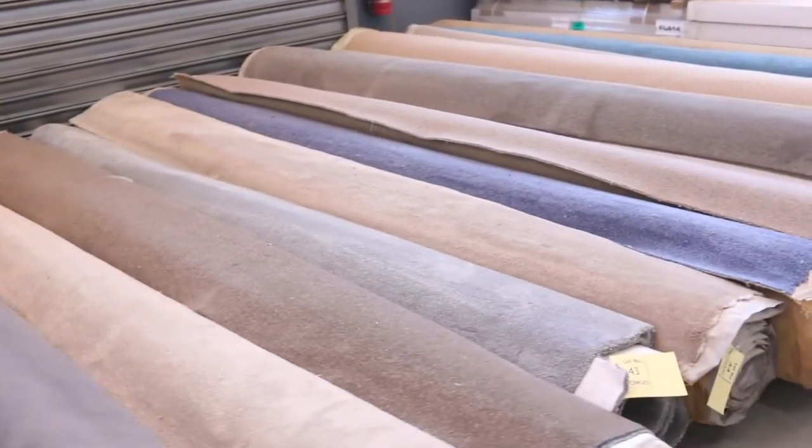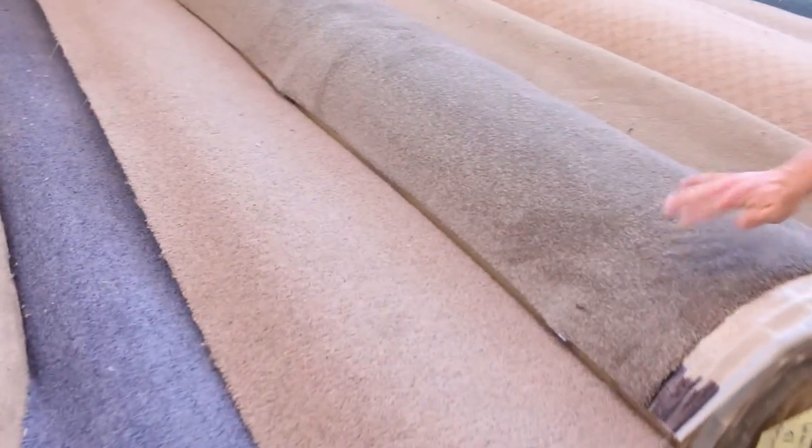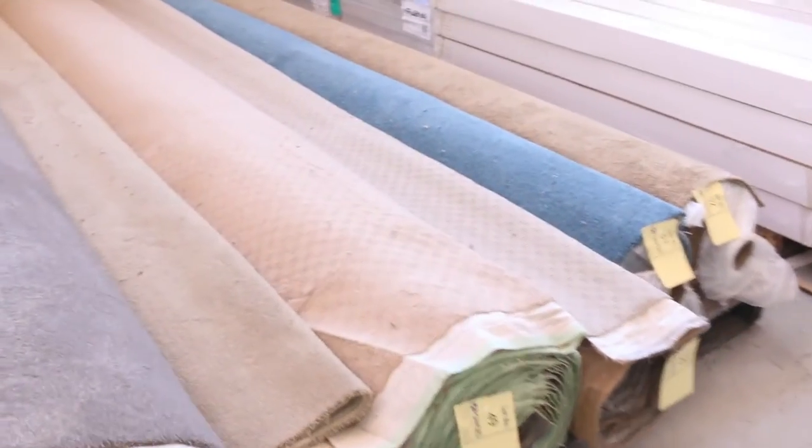There are heaps and heaps of twist piles as well. That's a nice larger roll — a beautiful soft Solution Dyed Nylon, 16.3 metres. You'd probably get three bedrooms, maybe even four bedrooms depending on their size, or three bedrooms and a lounge. Keep that one in mind — Lot 47.